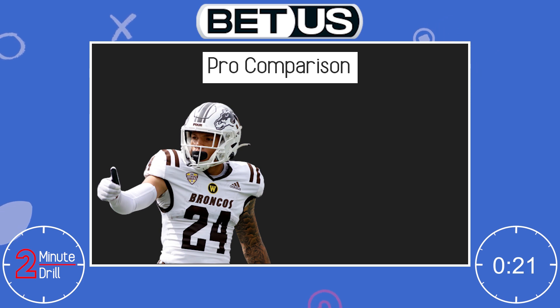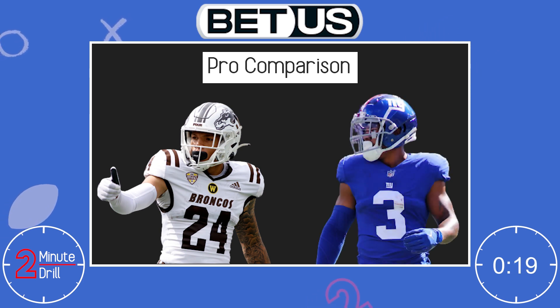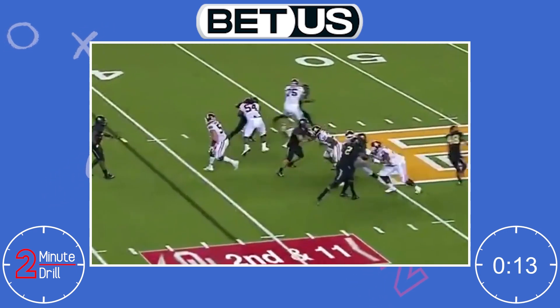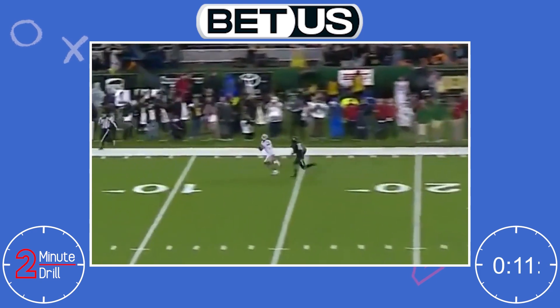For a pro comparison, Sky Moore reminds me of Sterling Shepard. Shepard is a slot receiver who excels in the short area with his route running and is deceptively good downfield, but struggles with being undersized and is limited to the slot.